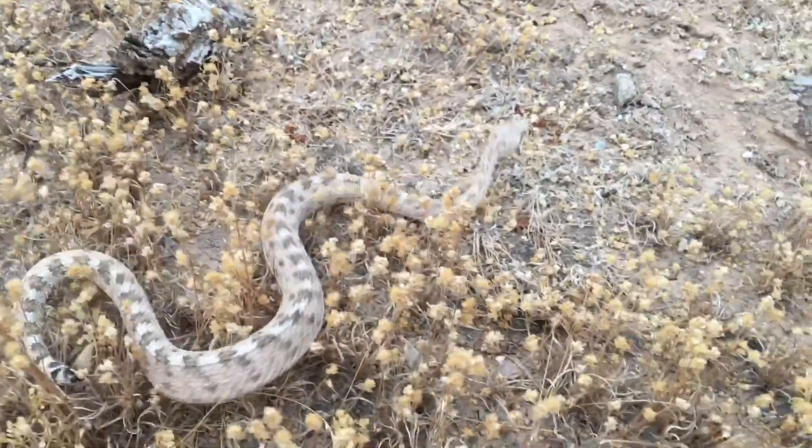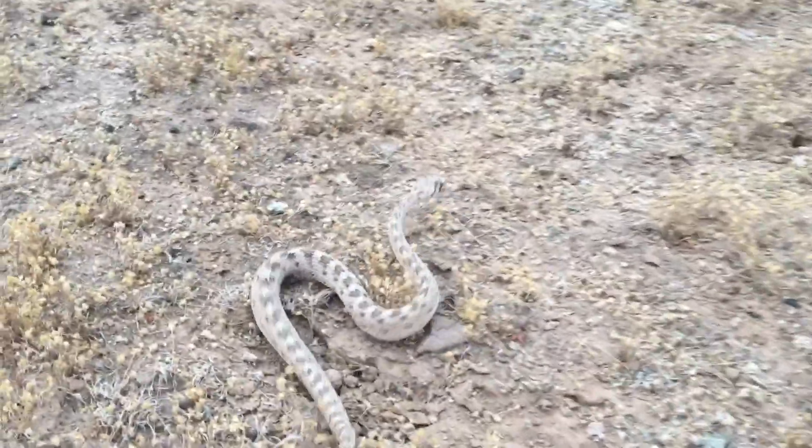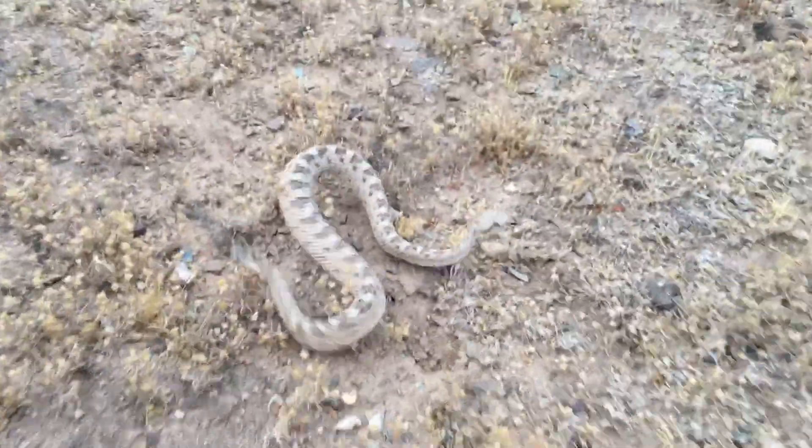The other reason why they move like this is because if they're trying to get up sandy inclines, it's a lot easier for the snake to move up a sandy incline using this form of locomotion.